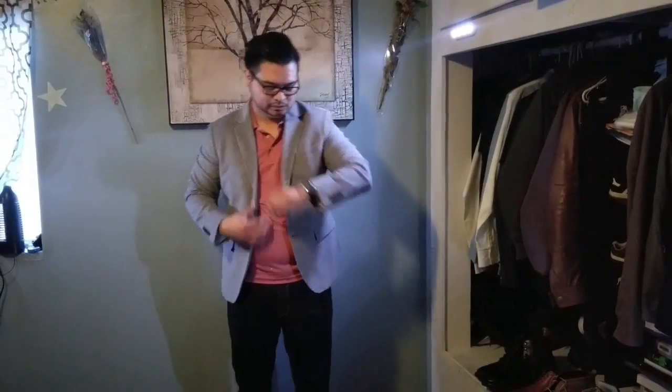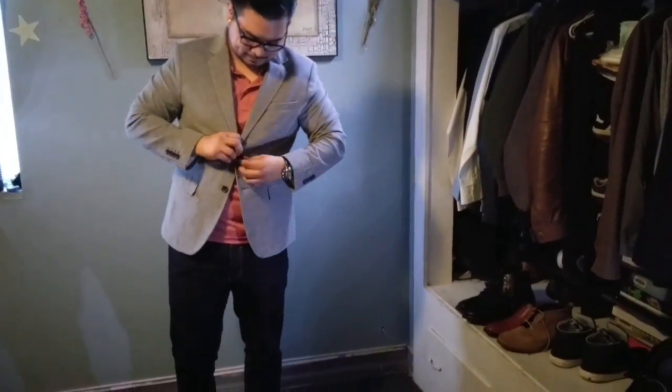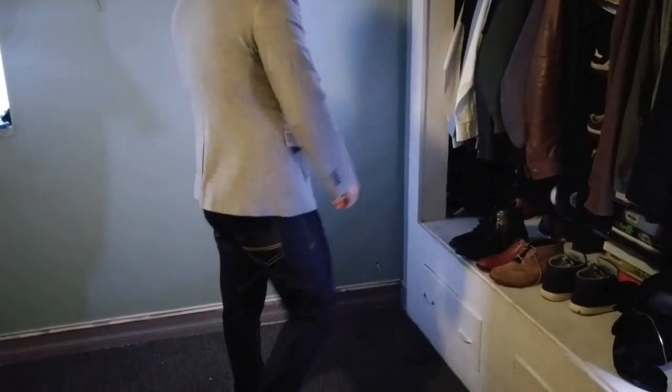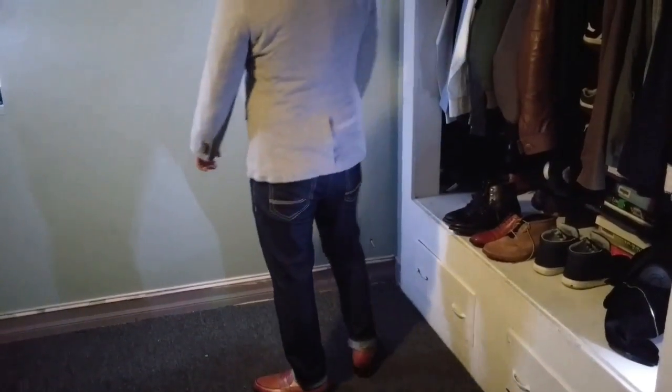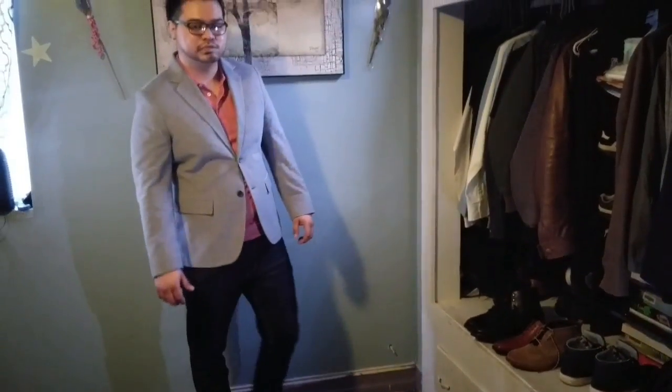Alright, so for the penny loafers, I went with a light gray blazer and a pinkish reddish polo shirt with some dark blue skinny jeans. This outfit will keep you cool for this spring that's coming up.